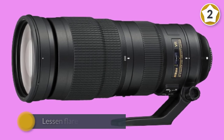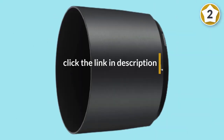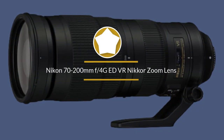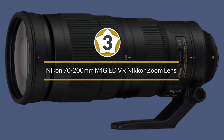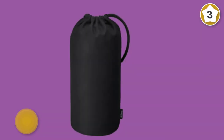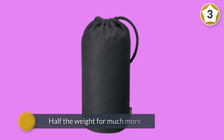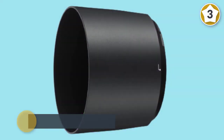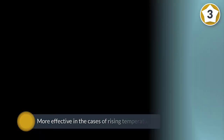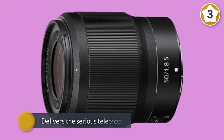Number three: Nikon 70-200mm f/4G ED VR Nikkor zoom lens. This is a lens that makes a lot of sense with DX format cameras. By contrast, the 70-200mm f/4 option is about half the weight for much more comfortable shooting. This is still an FX format lens, so you'll be able to use it on either kind of body, which is good news for potential upgraders.